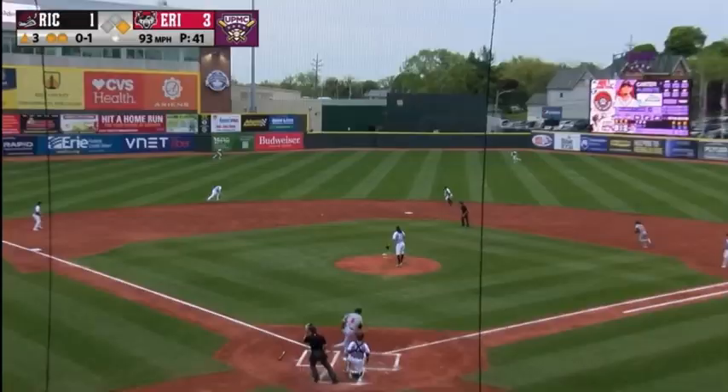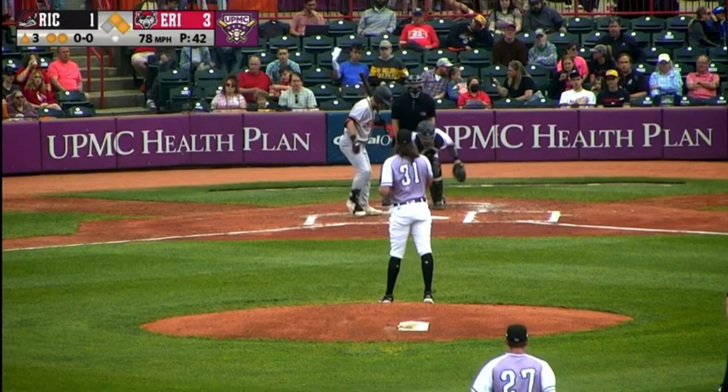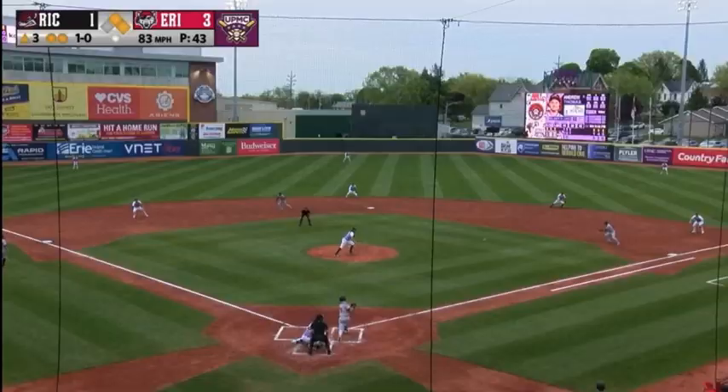Andy Thomas leads off — takes a pitch in the dirt, and that's ball one. Flores deals. 1-0 — chopped out to first. Jake Holton will field it at the letters and he will take it to the bag himself.